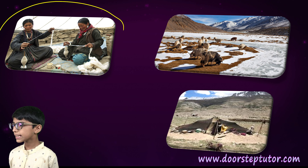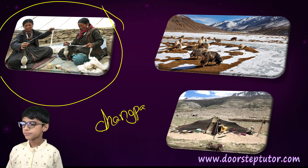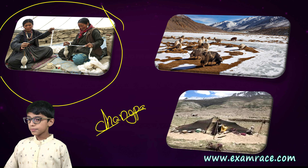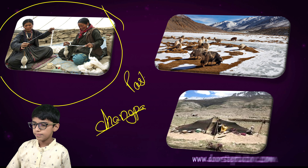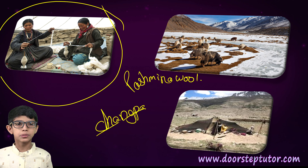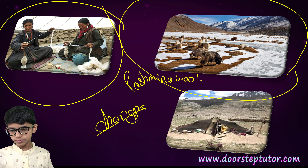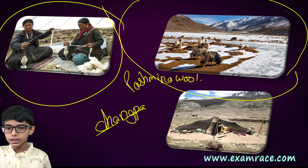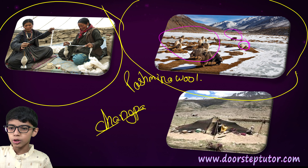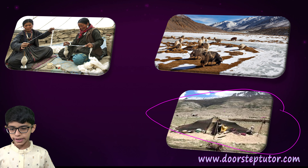Here is the Changpa tribe. The Changpa tribe makes Pashmina wool, and the Pashmina wool comes from these animals. The family is precious if it has a lot of animals. Here again you can see the Rebo tent, which is very important.